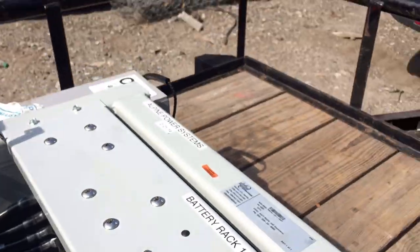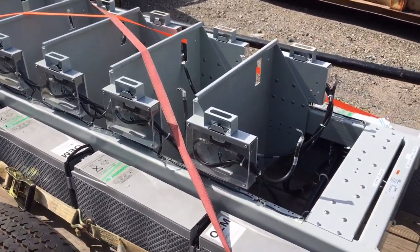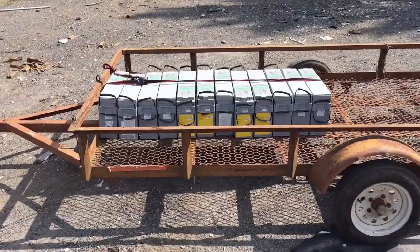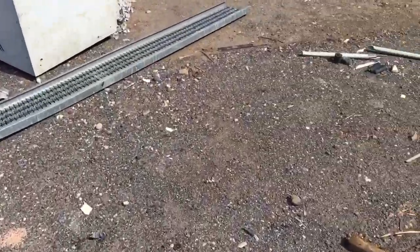There's a ton of cabling underneath and this guy is going to have a really nice battery for a really good price. This battery was about $3,500 — that's 20 batteries at 155 amp-hours, 48 volts, with 5 48-volt strings.